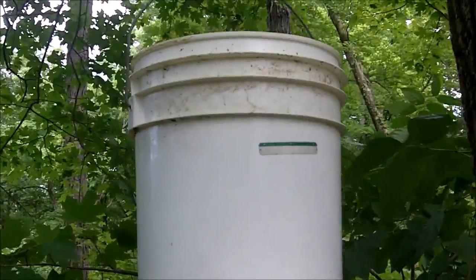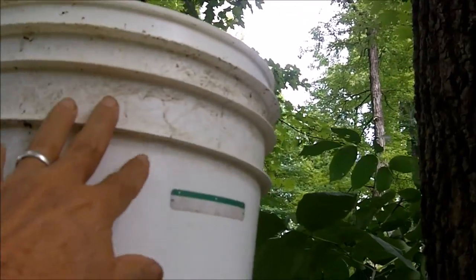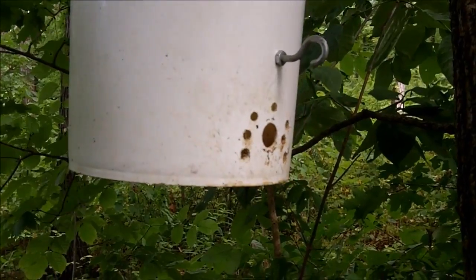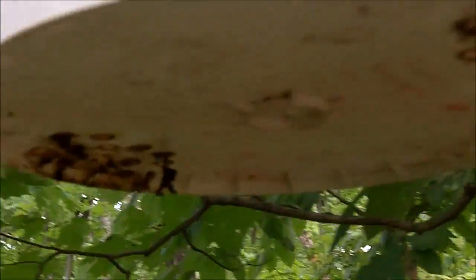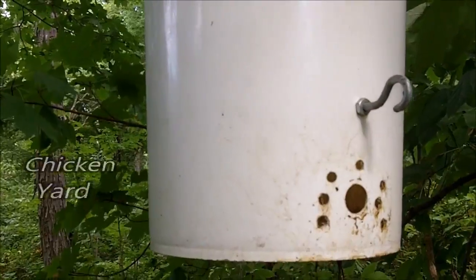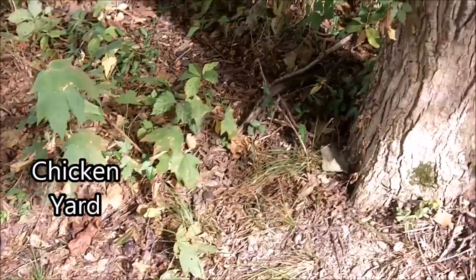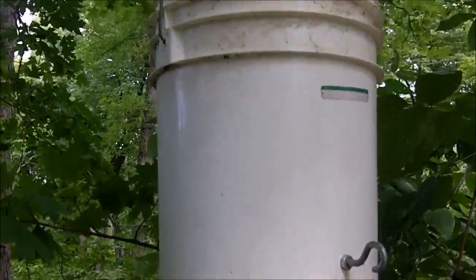This is my maggot bucket. I'll put the whole chickens in here. Flies will crawl through these holes, lay eggs, and in about a day or two maggots start falling through the holes — I have holes in the bottom too. The best thing to do is to just hang this inside the chicken coop and let the maggots fall right on the ground for the chickens to gobble up.